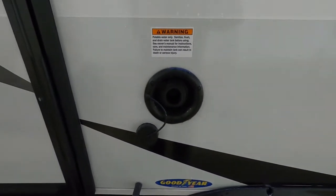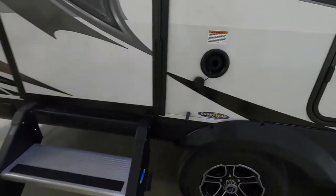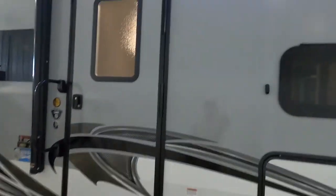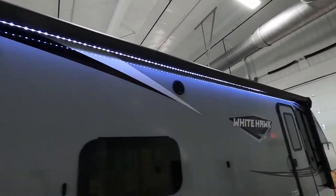We're all set up to camp — we've got power and water on. Let me walk you around the outside of the unit. You have these nice solid steps, and above the door you've got your outdoor speakers and your big awning — I'll run that out in a moment.